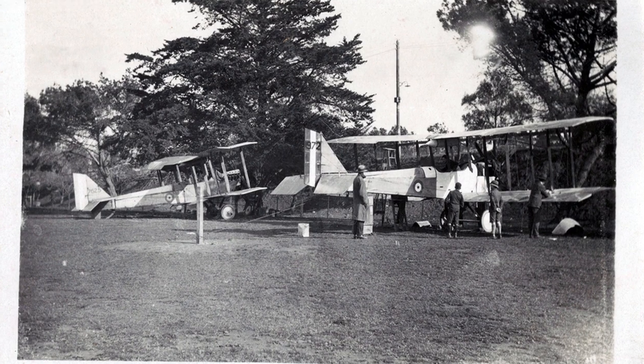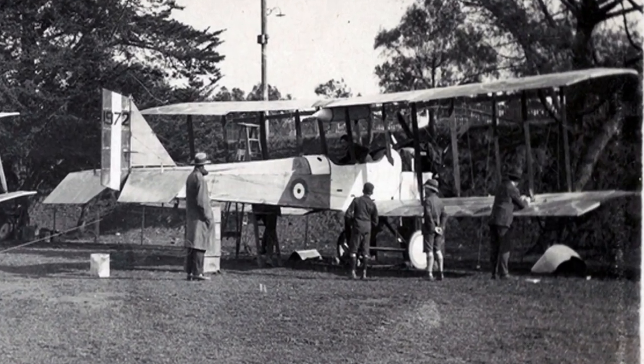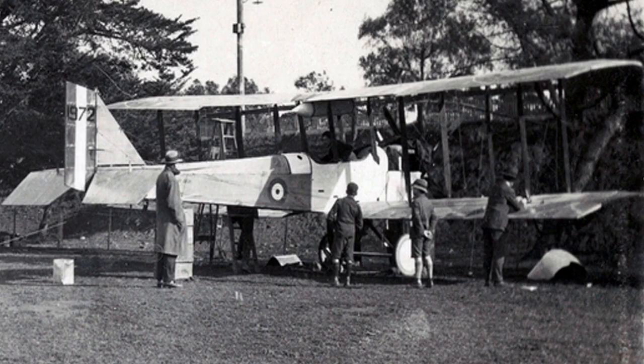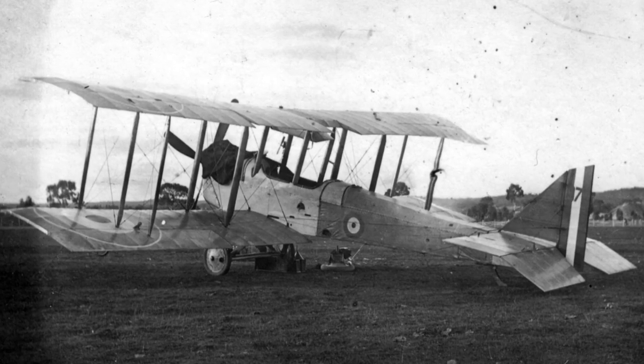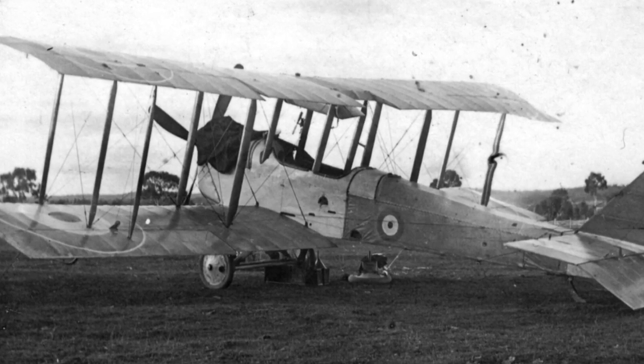In Geelong, a second DH-6 was assembled, number C-1972 — the plane at front in this picture, and the one shown in the Deniliquin picture. This plane had two test flights, both on July 8, 1920.